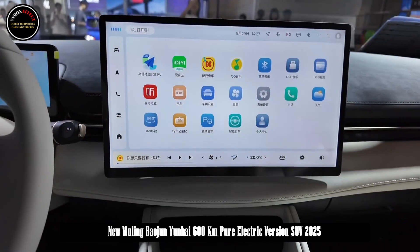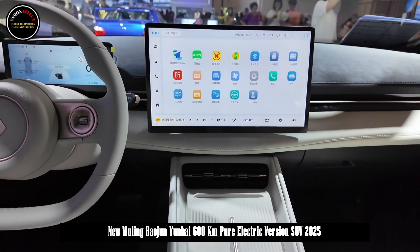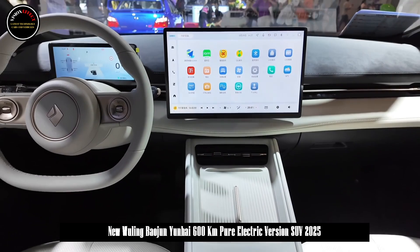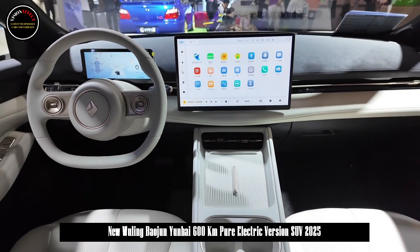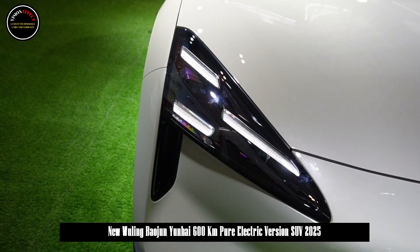The pure electric version has a range of 600 kilometers. The CLTC pure electric range of the plug-in hybrid model is 140 kilometers, the WLTC fuel consumption is as low as 4.96 L/100 km, and the comprehensive cruising range can reach 1,100 kilometers.